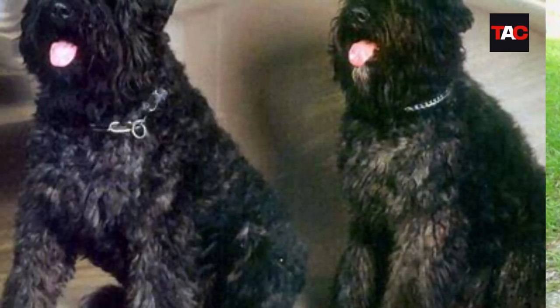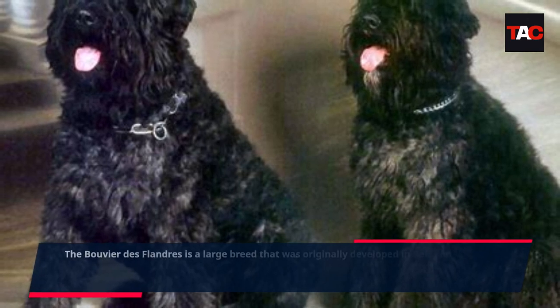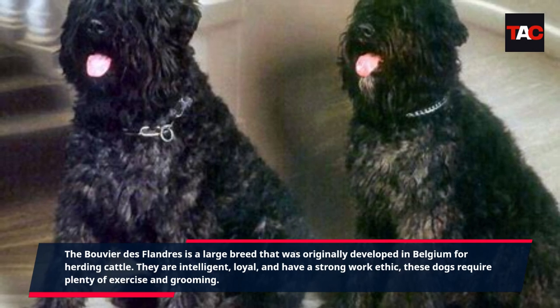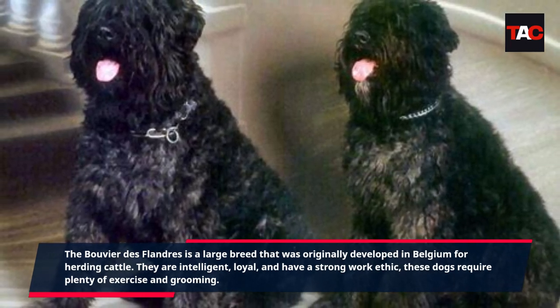Bouvier de Flandre. The Bouvier de Flandre is a large breed that was originally developed in Belgium for herding cattle. They are intelligent, loyal, and have a strong work ethic. These dogs require plenty of exercise and grooming.